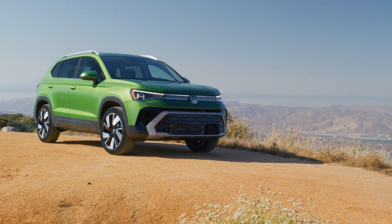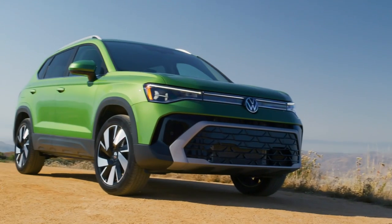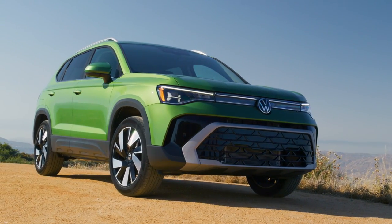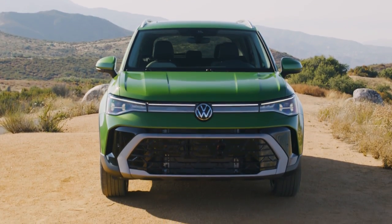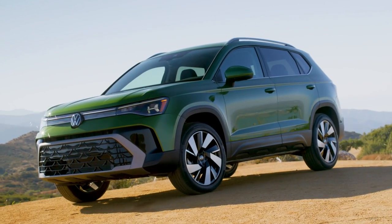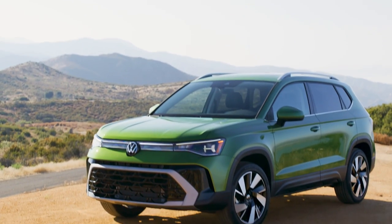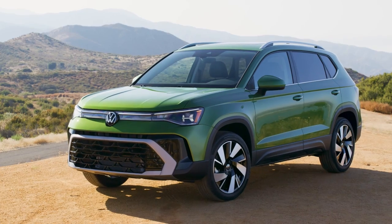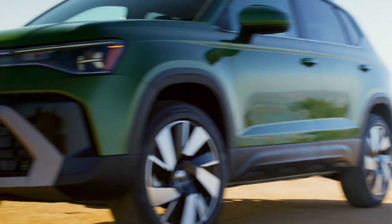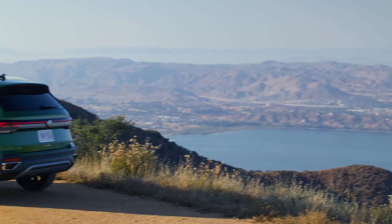The all-new 2025 Volkswagen Taos arrives with a bold new look, upgraded technology, and more power. The updates begin with the exterior, which now sports a more expressive front-end look. Changes include a new bumper design, a new grille with an available light bar, and standard LED projector headlights with available AFS.